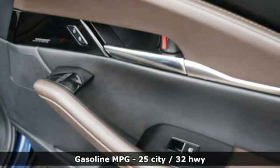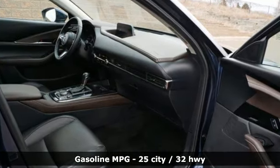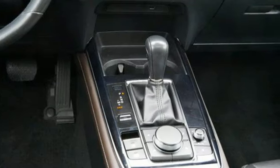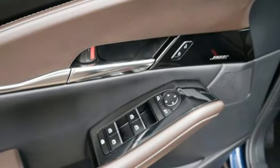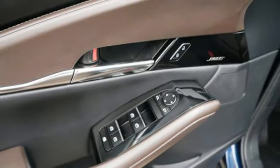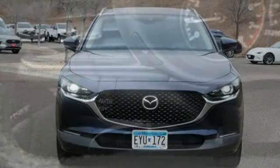Inline four-cylinder engine. Front heated leather bucket seats. Streaming audio. Dual zone climate control. Memory exterior door mirror settings. External memory control. Express open and close sliding and tilting sunroof. Smart device remote engine start. And automatic transmission.